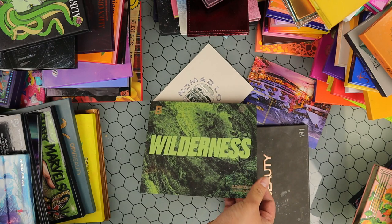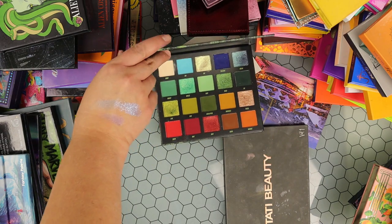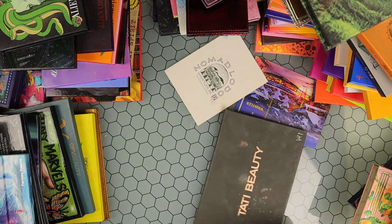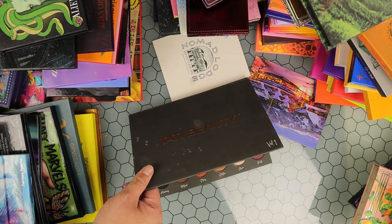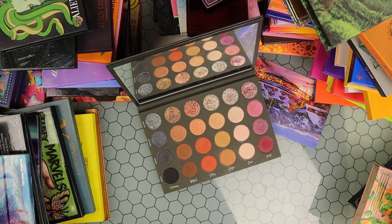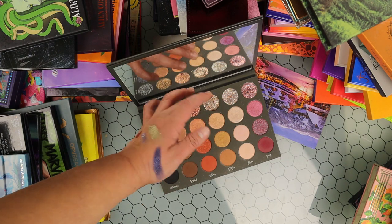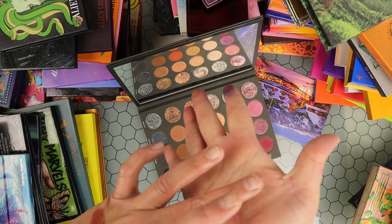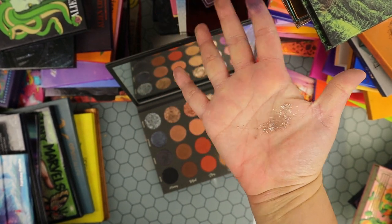Then I have this one from Beauty Bay — the Wilderness palette. A lot of people lost their minds over this. It's not my favorite formula but the color story is stunning and the shimmers are really nice, so I'm keeping this for now. Then I have this one from Tati Beauty — Tati the YouTuber stopped her brand and I'm so sad because this was such a beautifully formulated palette. Some of the best pressed glitters I've ever tried. I was hoping she'd come out with a colorful version but sadly she stopped, so I'm holding on to these for the memories.